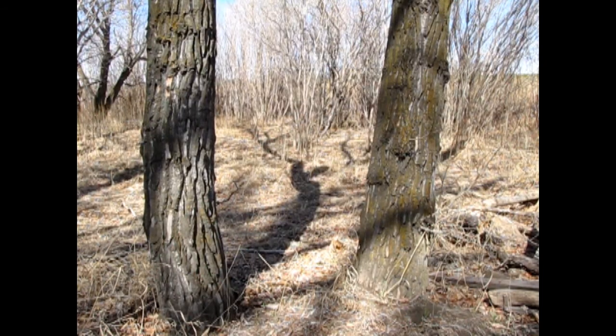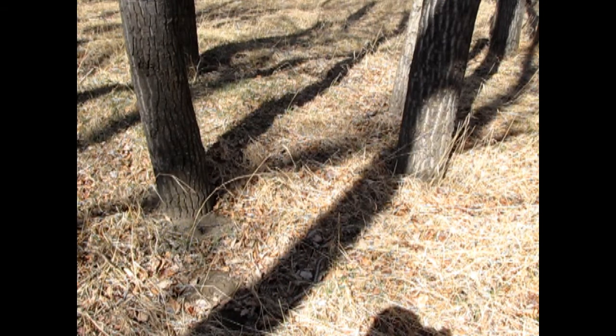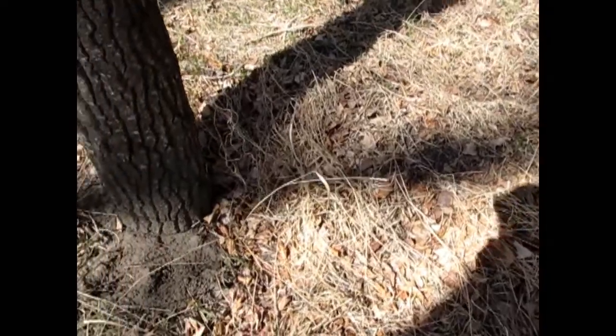I also found some trees that were pretty close together. Could I tie my rope between them and use that somehow? What would you do? Here's what I did. I needed to find two trees that were close together with enough room in between them so I could lie down. I needed to check the ground between the two trees to make sure I wasn't going to sleep on an anthill, a rock, or something worse.